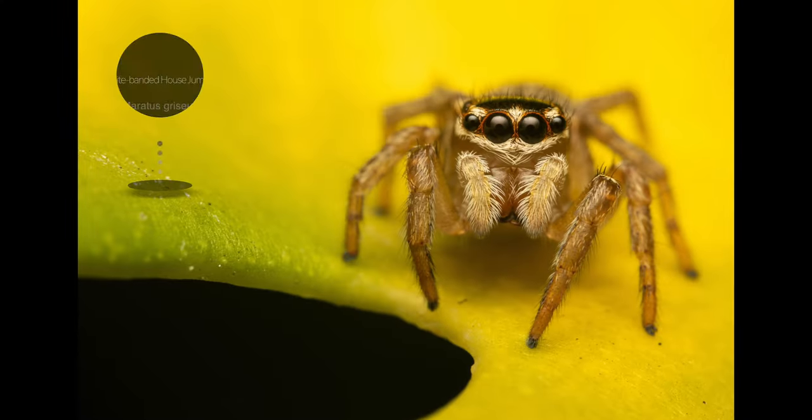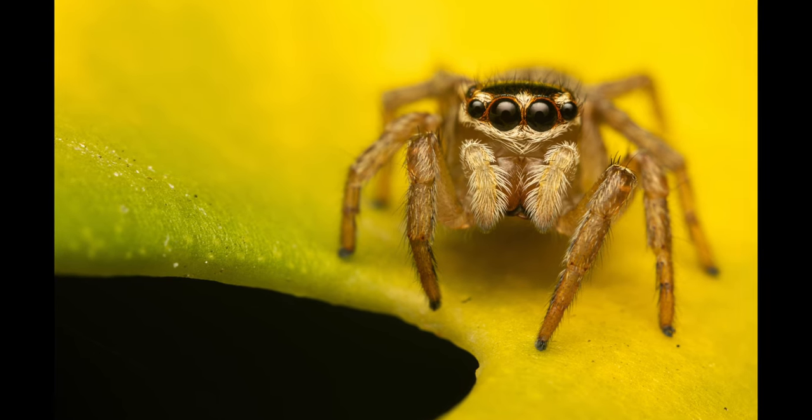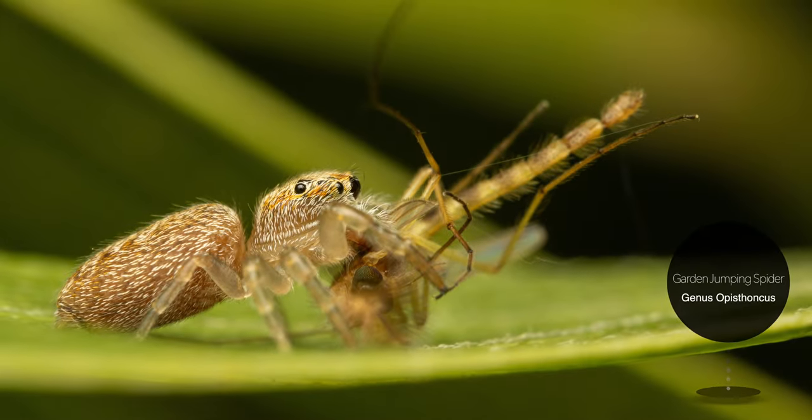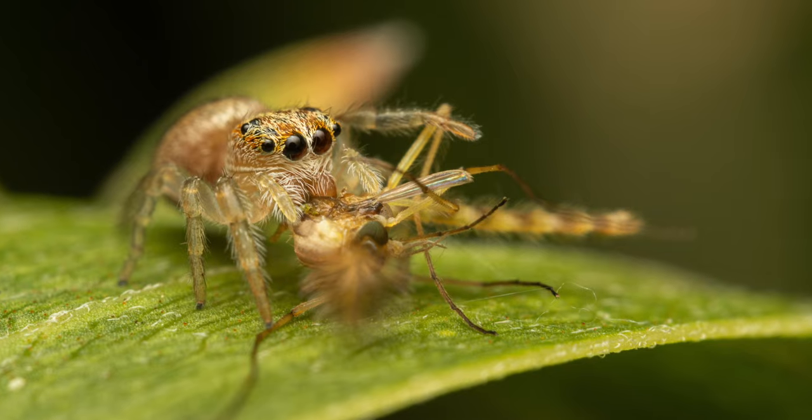Our very last subjects are jumping spiders. The first one is a female white-banded house jumper that was resting on a leaf of our swiss cheese plant. I was really happy with this frame. These following images were of an even smaller specimen, a garden jumping spider which had captured a tiny prey, most likely a non-biting midge.